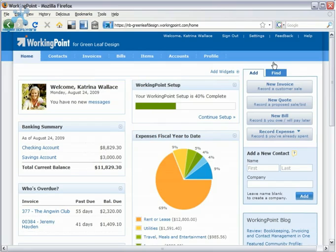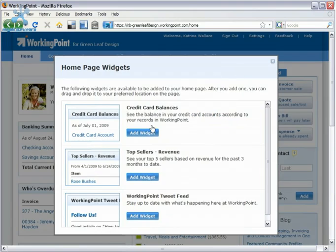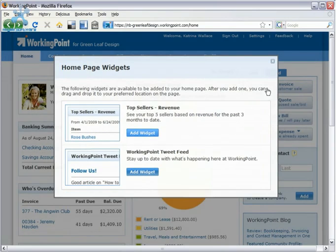WorkingPoint's easy-to-read dashboard and real-time reporting give you clear insight into your cash position at any given time. Customize your dashboard by adding or rearranging widgets.